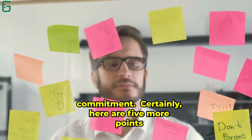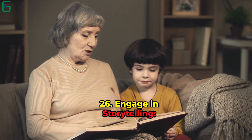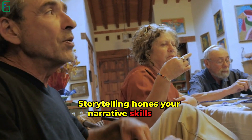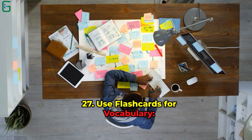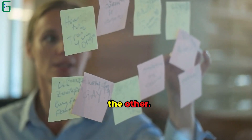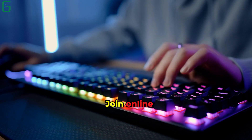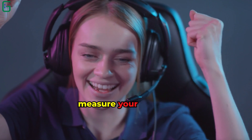Here are 5 more points to help you on your journey to speaking English fluently. Tip 26: Engage in Storytelling. Share stories, anecdotes, or personal experiences in English. Storytelling hones your narrative skills and boosts your confidence in speaking. Tip 27: Use Flashcards for Vocabulary. Create flashcards with new words on one side and their meanings on the other. Regularly review these cards to reinforce your vocabulary. Tip 28: Participate in Online Challenges. Join online English challenges or contests. These challenges motivate you to practice more and measure your progress.